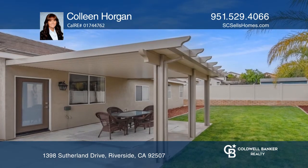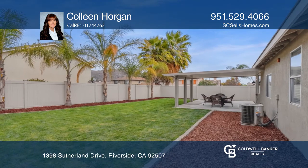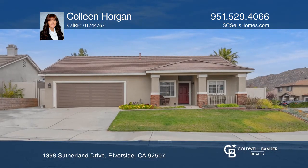The park-like rear yard has a wonderful alumawood covered patio and the side yard has a storage shed. Make your dream home a reality by calling Colleen Horgan.